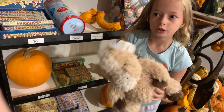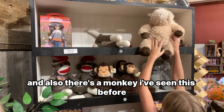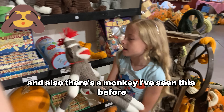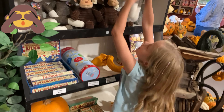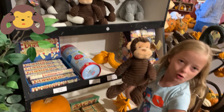A person — and also there's a monkey. I've seen this before. It looks crazy. It looks like a monkey, but is this a monkey? It's not a monkey — it looks like George.